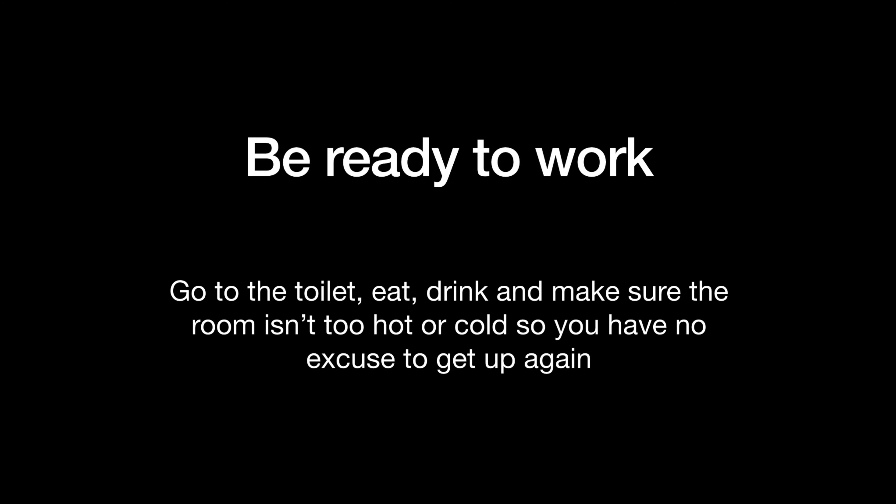Before you start, go to the toilet, eat something, drink something, and make sure that you are the right temperature. If it's cold, put a jumper on; if it's too hot, open the window. Just so that you don't have an excuse to get up when you do start.